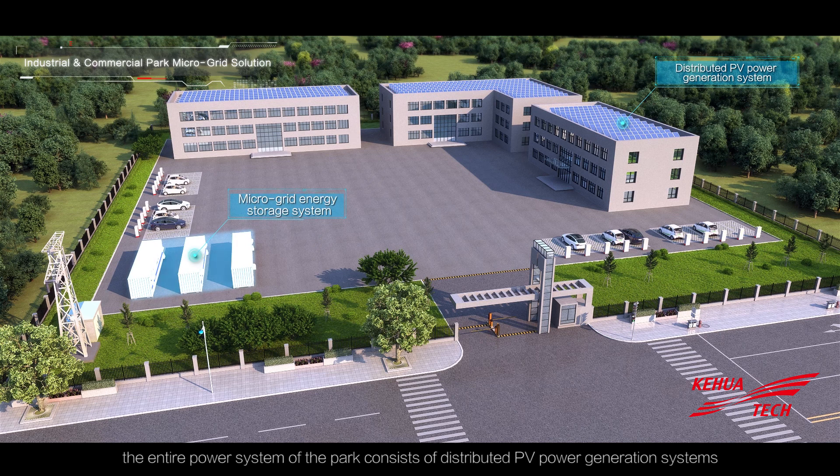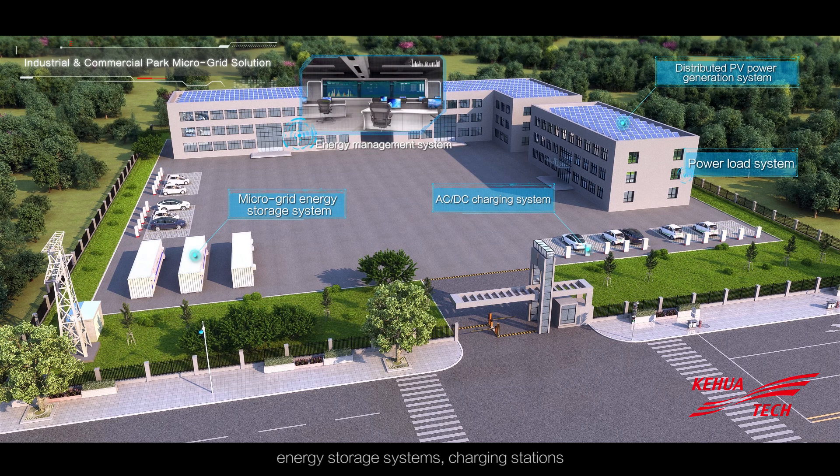In the industrial park, for example, the entire power system of the park consists of distributed PV power generation systems, energy storage systems, charging stations, electrical load systems, and an energy management system.